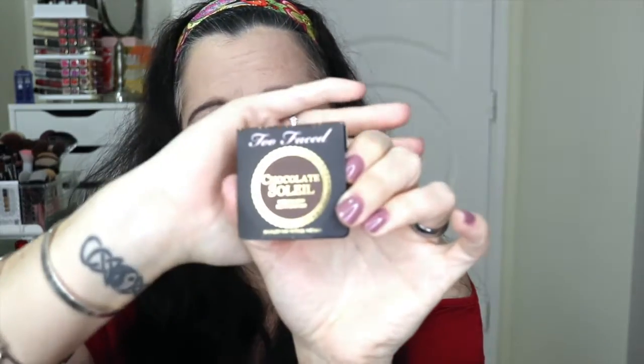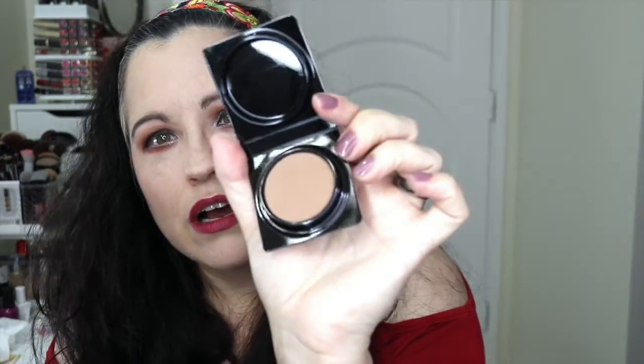We have a Too Faced Chocolate Soleil bronzer — this is for medium to deep. I don't have this. This is a little dark; I'm probably more of a Milk Chocolate Soleil gal, but I'll try this. If nothing else, I can use it for an eyeshadow.